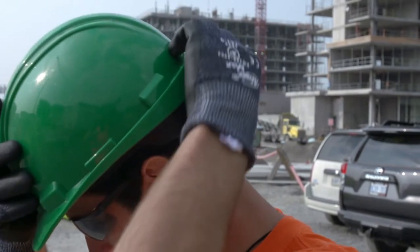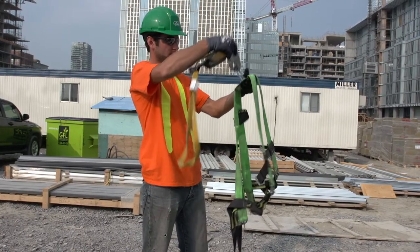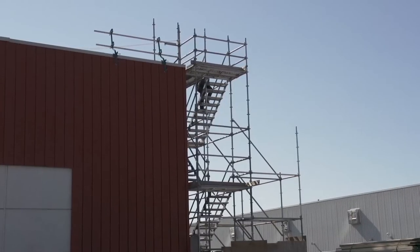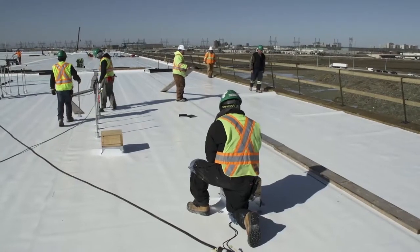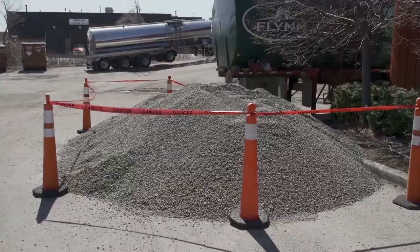At Flynn Group of Companies, safety is our number one priority. We work hard to ensure that all of our safety measures exceed what is required by law. The first thing we do before any job begins is make certain that all of our workers and their work sites are well protected.